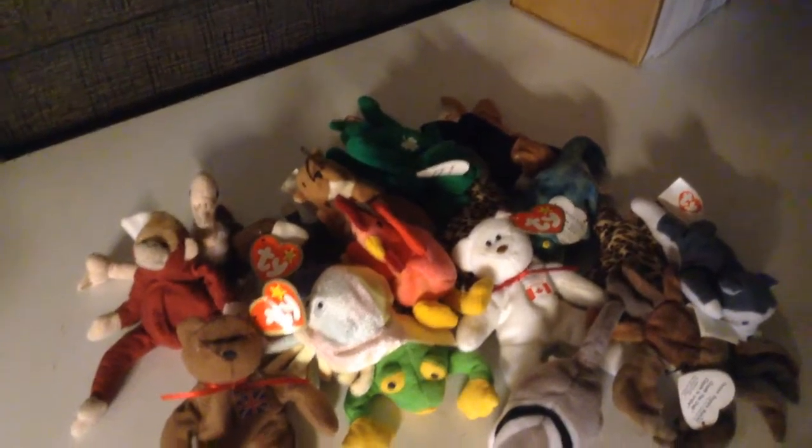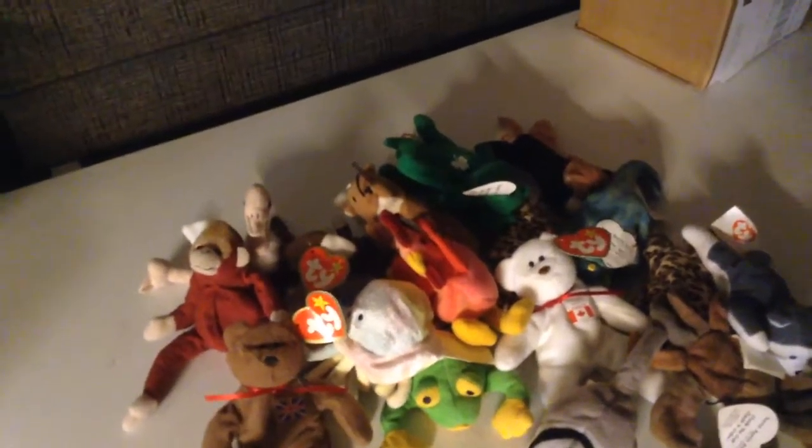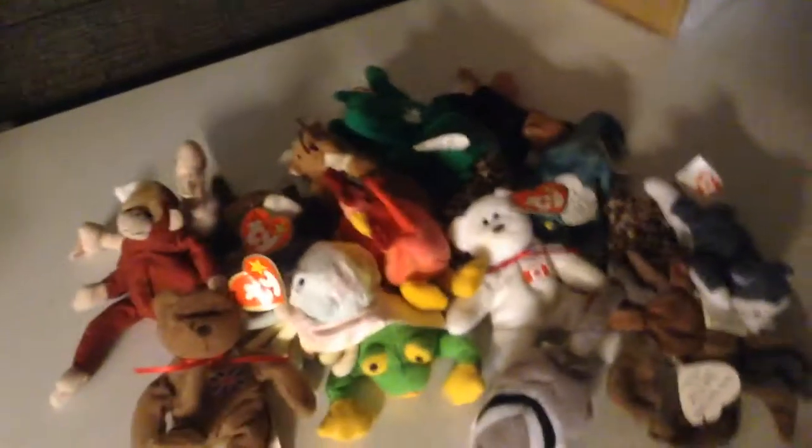All of these bring back a lot of memories as a kid, since I brought them almost everywhere I went. Pretty funny.